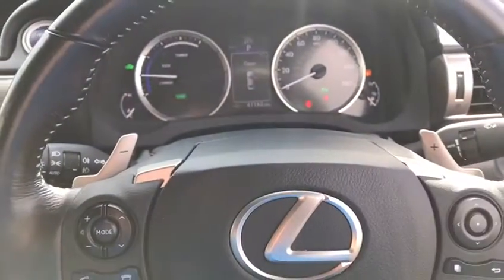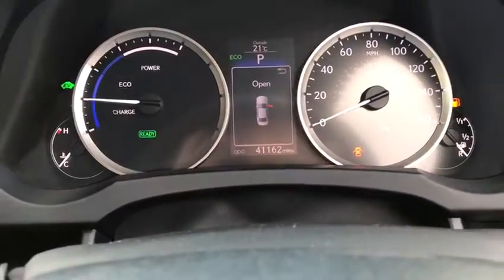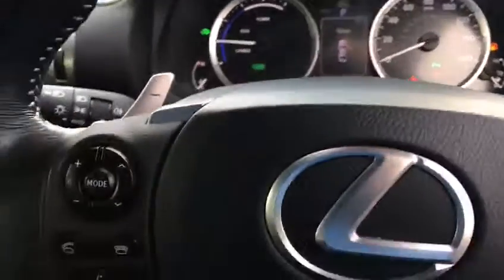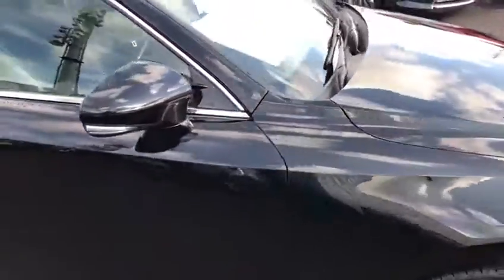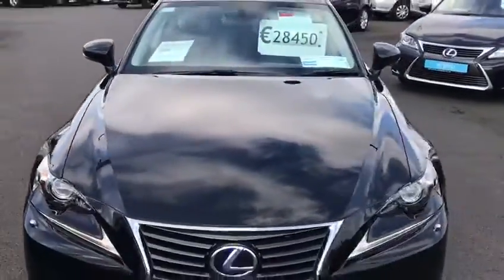This car is also fitted with the paddle shift on the steering wheel, all to that nice automatic gearbox. It only has 41,000 miles with a full main dealer service history.